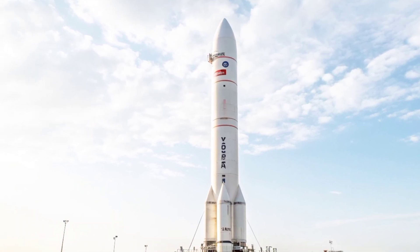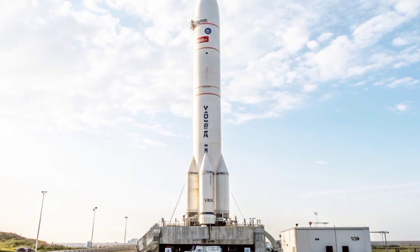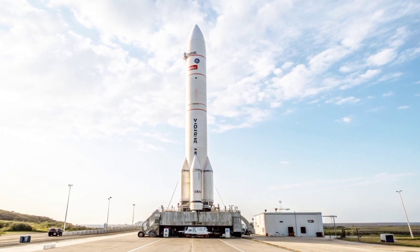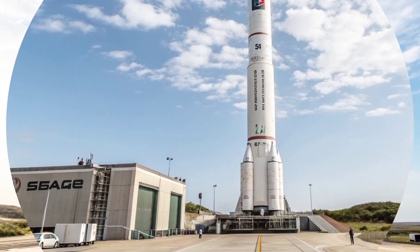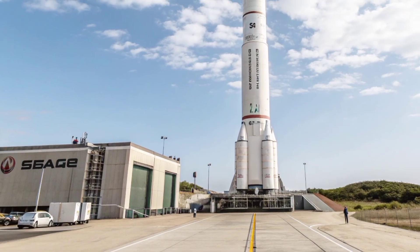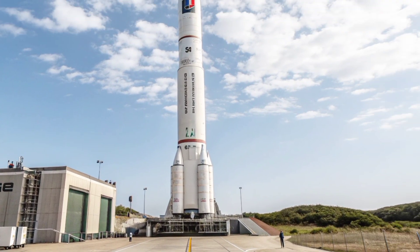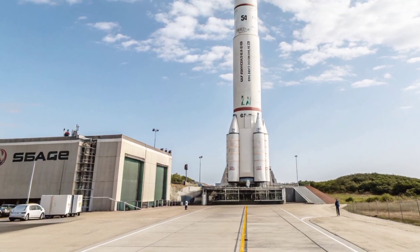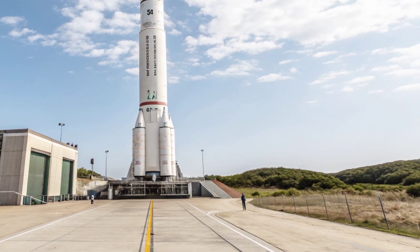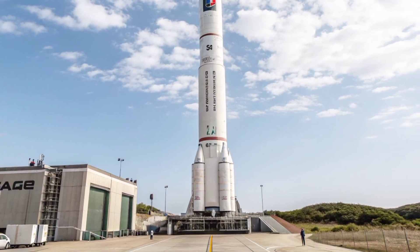The RSA-3 missile stands as one of the most intriguing developments in South Africa's aerospace and defense history, symbolizing both ambition and secrecy during a pivotal era of technological advancement. Designed originally under the Republic of South Africa's space program, the RSA-3 was intended as a satellite launch vehicle but also carried the unmistakable dual-use potential of a ballistic missile. Emerging in the late 1980s, its development reflected a nation striving for self-reliance in strategic defense and space capabilities at a time when international sanctions and isolation forced South Africa to innovate internally.